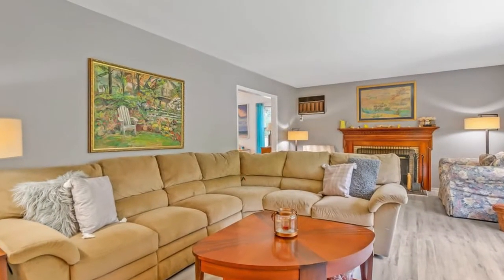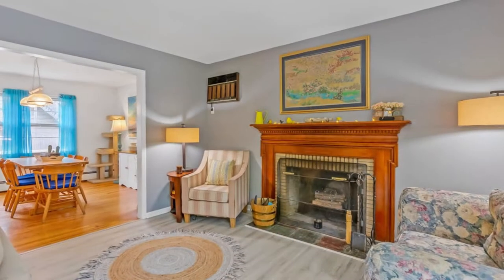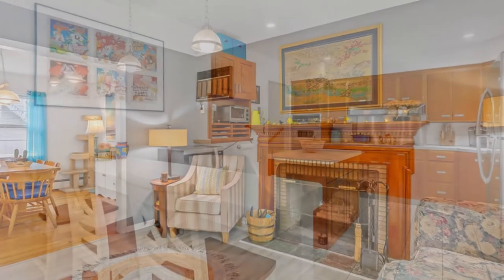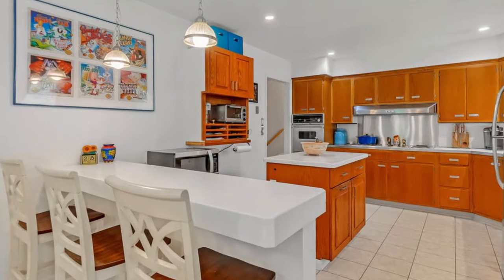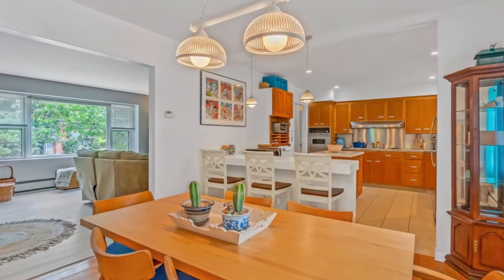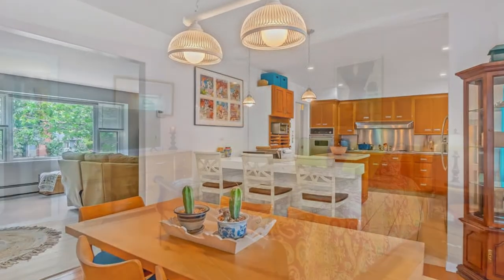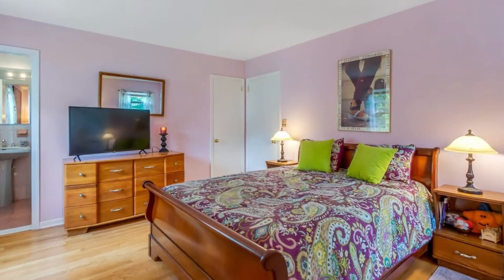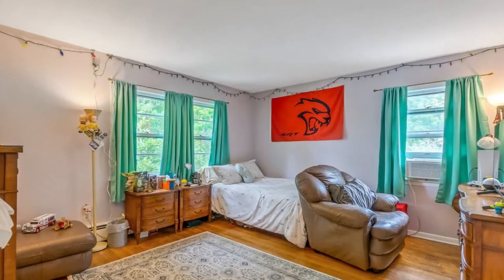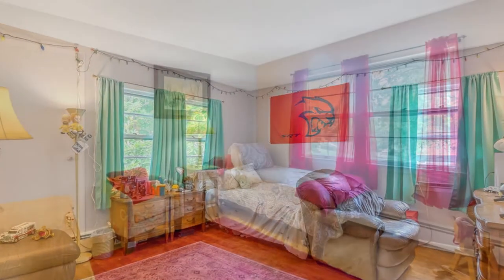What I love about this home is the open layout on the main floor, including a living room with fireplace, eat-in kitchen, and a dining area that leads out to the backyard. The main floor continues to the primary bedroom with a private bathroom, two additional bedrooms, and another full bathroom.